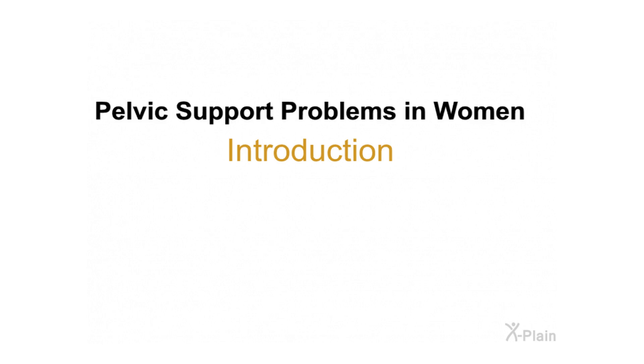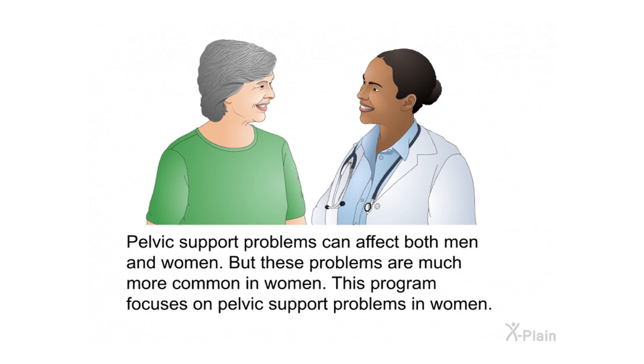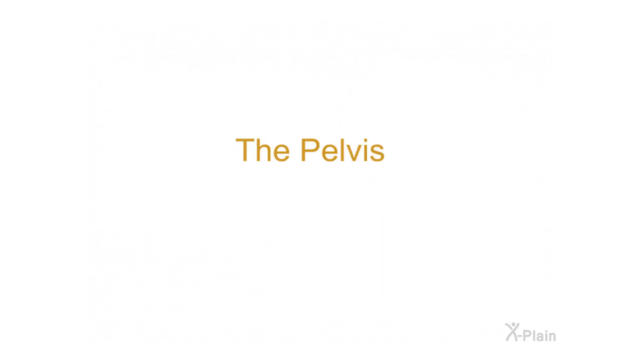Pelvic support problems in women — introduction. Pelvic support problems affect the organs in a woman's pelvis. A woman's organs can shift position as she ages. Pregnancy, childbirth, or being overweight can stretch and weaken the muscles that support the pelvic organs. Pelvic support problems can affect both men and women, but are much more common in women. This program focuses on pelvic support problems in women, covering symptoms, causes, types, diagnosis, and treatment.